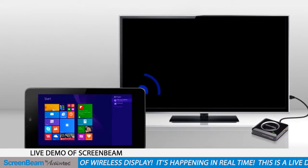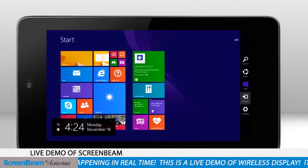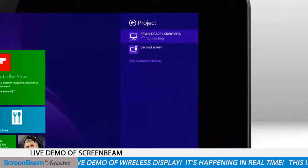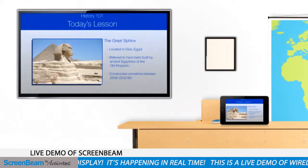ScreenBeam Pro creates a direct connection with your device, so no additional routers or cables are required. It's easy — just select Devices on the Charms bar, select Project, and select the ScreenBeam Pro receiver from the device list. Now, whatever you see down here is mirrored up here.